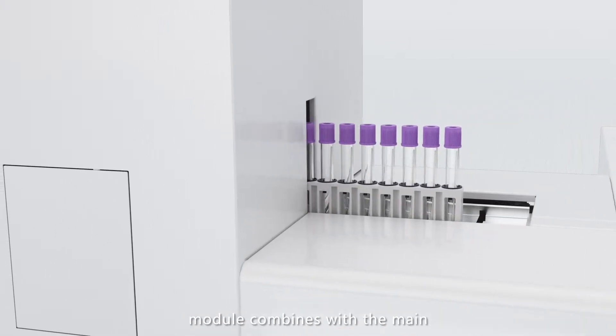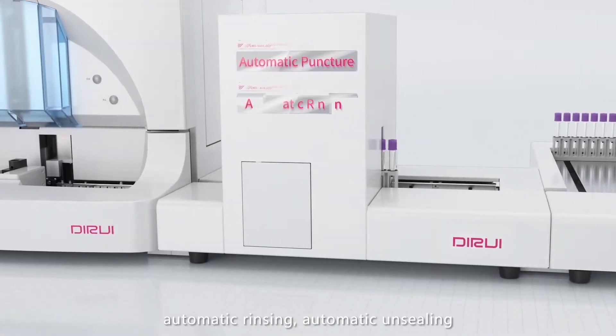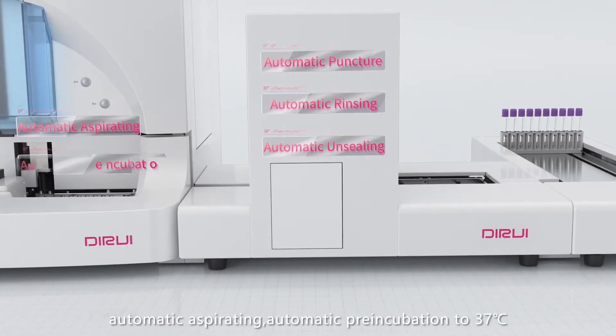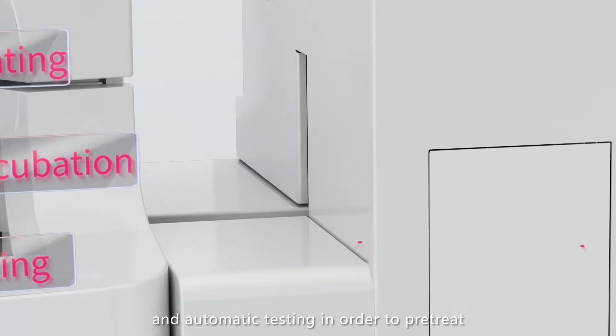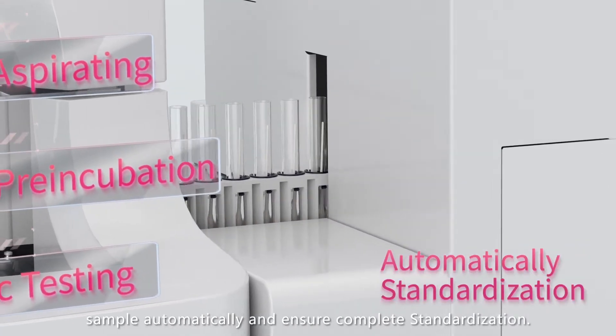The GMD-S600 standardized sample pretreatment module combines with the main unit to realize automatic puncture, automatic rinsing, automatic unsealing, automatic aspirating, automatic pre-incubation to 37 degrees Celsius, and automatic testing — pretreating samples automatically and ensuring standardization.